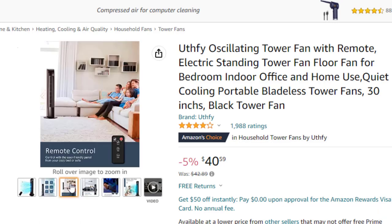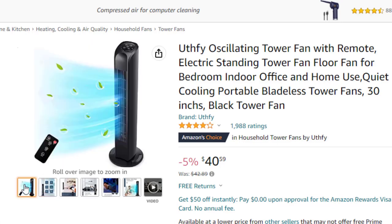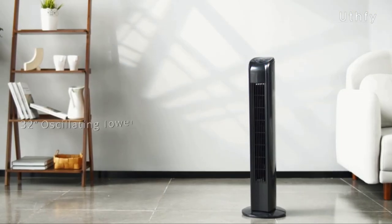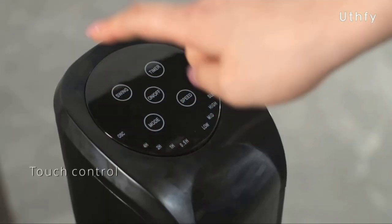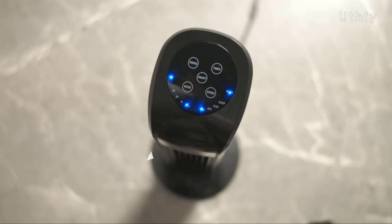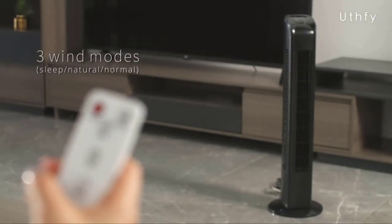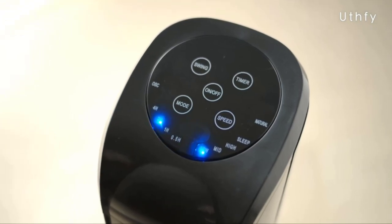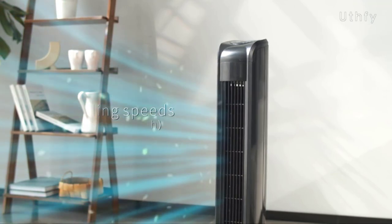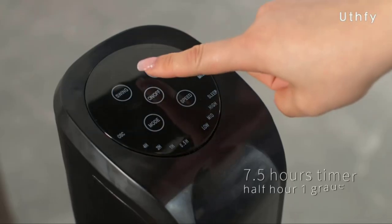Oscillating, it brings cool winds to where you need them through a controlled wide-angle swing, accelerating indoor air circulation. Combined with air conditioning, it's more energy-saving and money-saving for the best effect. Whether you are sitting on the sofa or lying in bed, you can use the touch control panel or remote control to easily adjust the speed and mode, or turn on and off the fan and timing function. The ETL-certified tower fan features a narrow fence to create strong airflow and prevent accidental contact, perfect for families with curious children and pets. Equipped with a safety plug to prevent voltage overload, it comes with a 24-month warranty service.